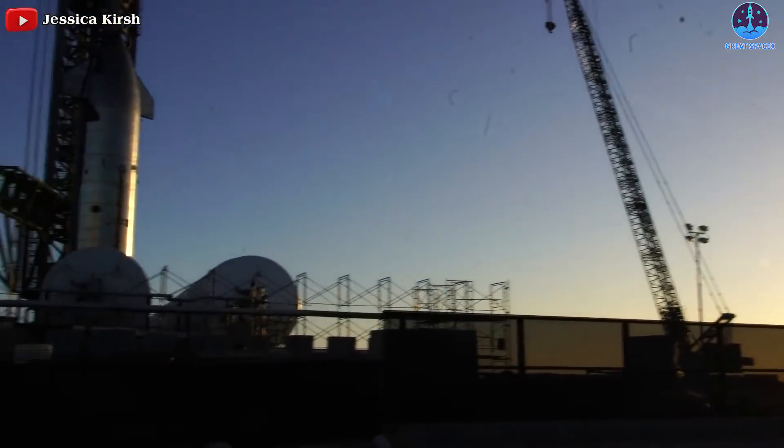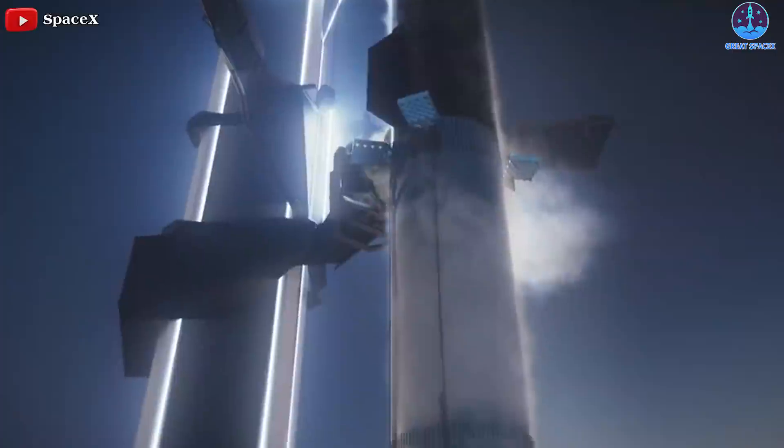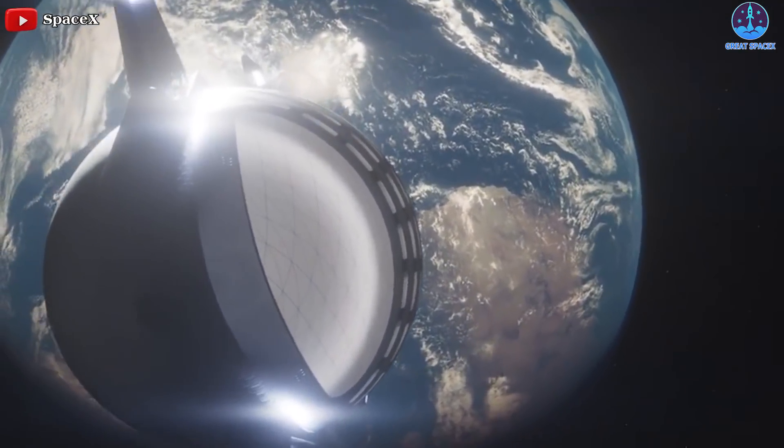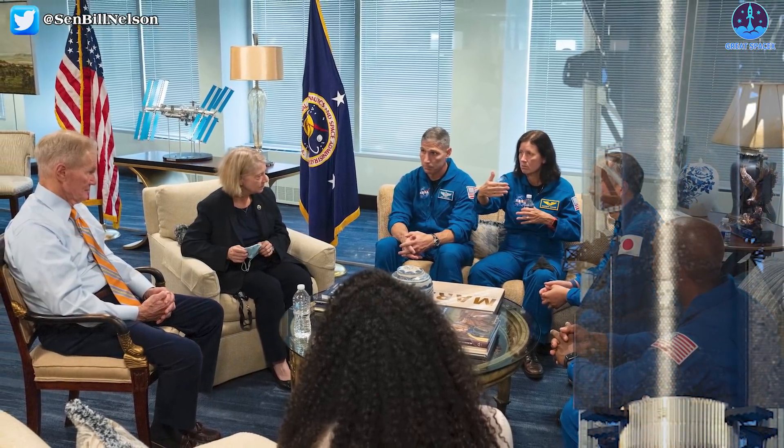In short, SpaceX is doing quite well for Stage Zero, especially with the construction of launch sites, preparing for the first orbital flight as well as subsequent flights to conquer deep space. At this rate, SpaceX has completely one-upped NASA.